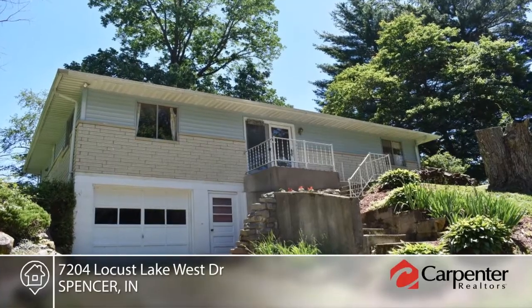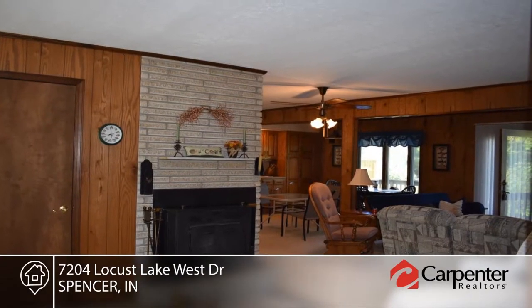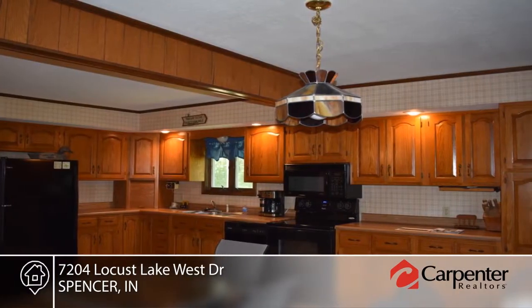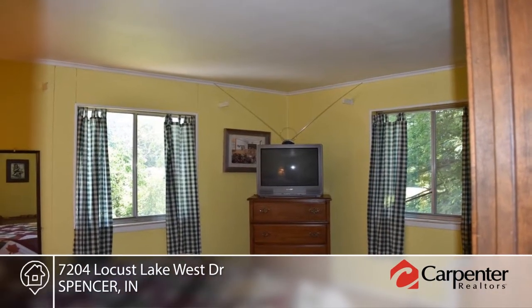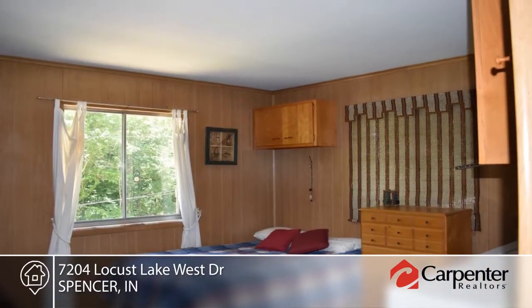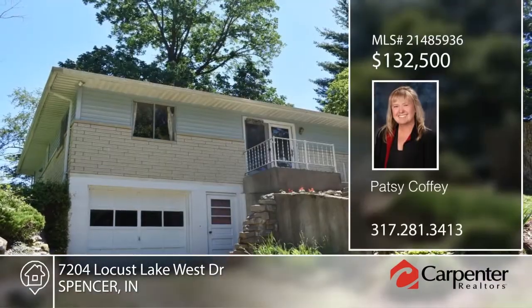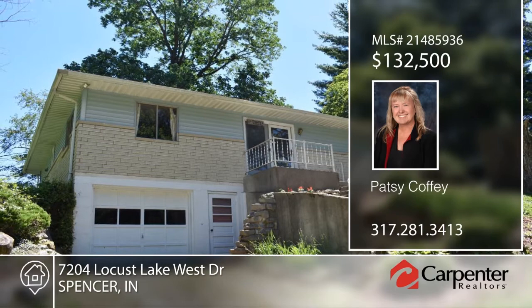Kick back, relax, and enjoy lake living. This three bedroom, two bath home on 0.7 acres sits on the water with a dock and large deck for enjoying the view. The eat-in kitchen is equipped with loads of oak cabinetry and appliances, and the cozy living room includes a wood burning fireplace. Enjoy all that mother nature has to offer year-round when you contact Patsy Coffee.